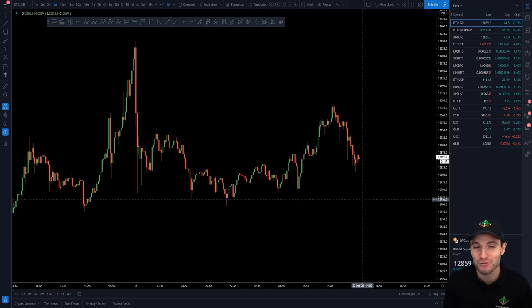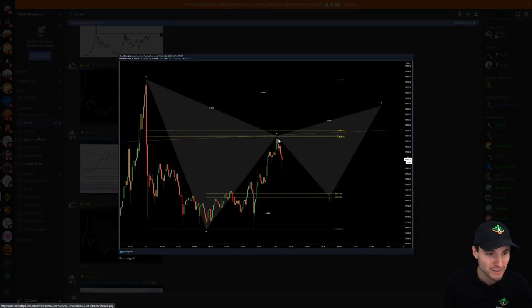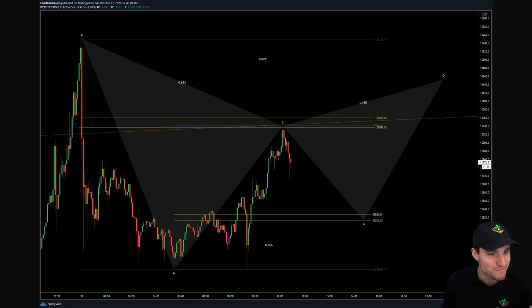Again, $100 for anyone that gets the pattern name down below — you'll be in the giveaway. This is the pattern that I presented to my team earlier today. First entering a short off the higher CC. And as you can see, what I'm looking for is the low of the CC here at $12,812. That is my target for the short. So I managed to short the high and I'm looking to take this short into a long position, longing at $12,812.